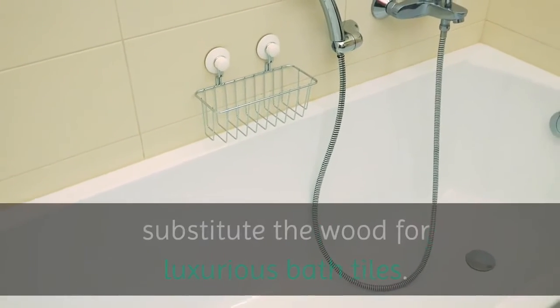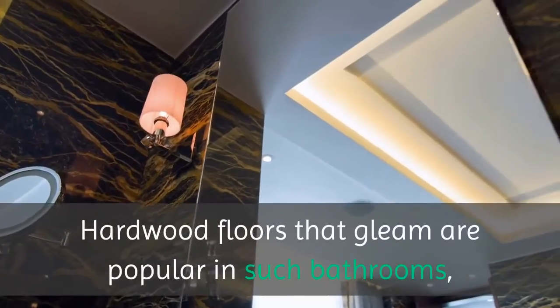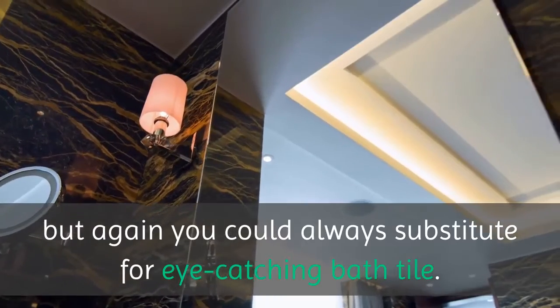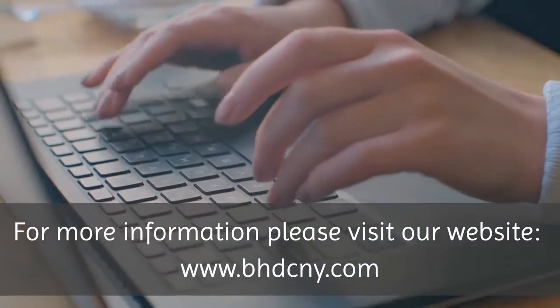For the floor, consider using weathered wood. You could also substitute the wood for luxurious bath tiles. Hardwood floors that gleam are popular in such bathrooms, but again you could always substitute for eye-catching bath tile.